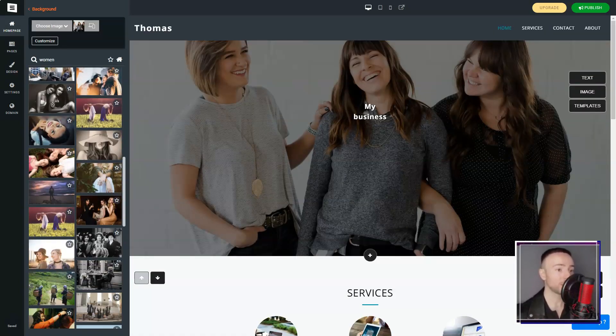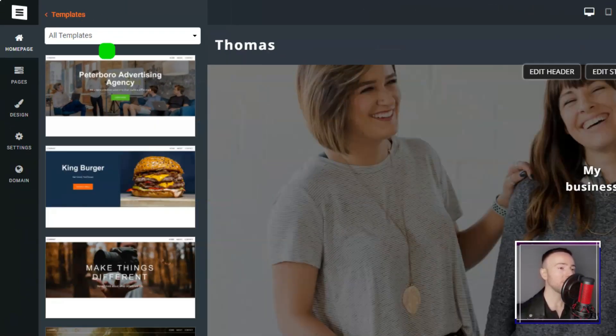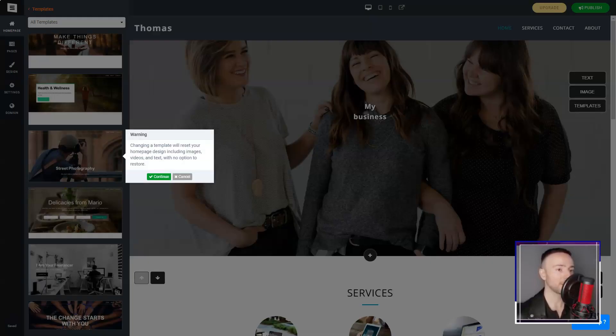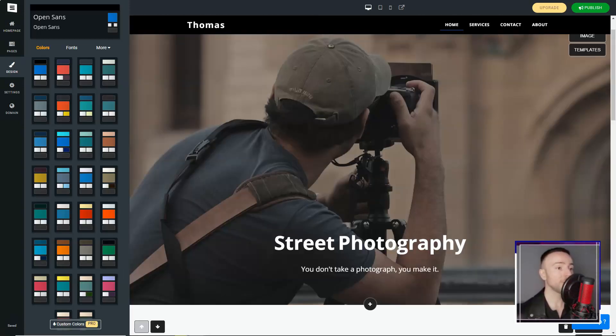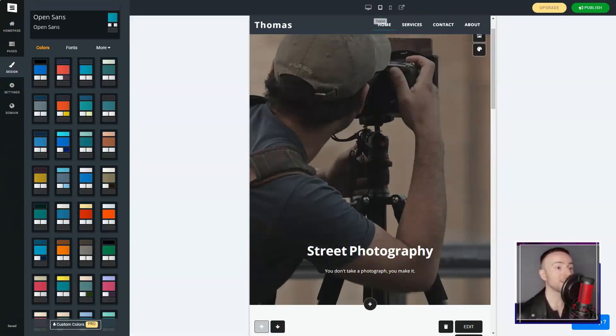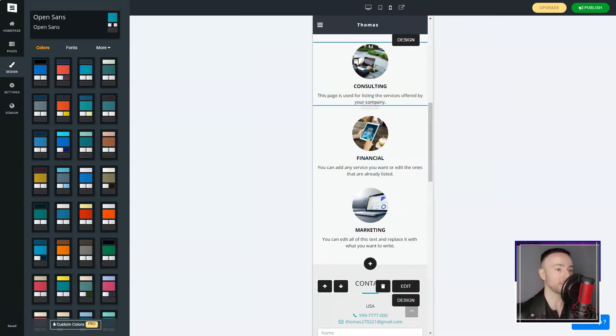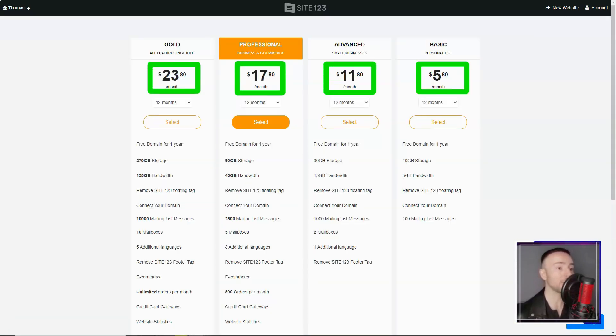In conclusion, Site123 was my knight in shining armor in the vast world of web building. While it might not cater to those seeking intricate design customizations, for novices like me, it's a beacon. If you're on the hunt for a straightforward, efficient web builder, I wholeheartedly recommend giving Site123 a shot. After all, every digital dream deserves a chance to shine.